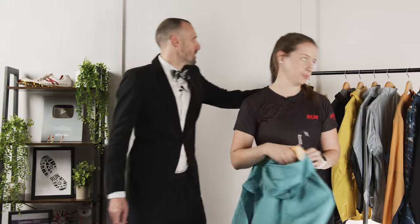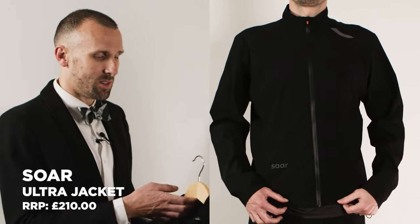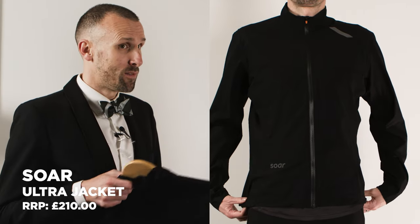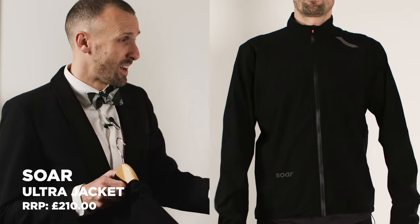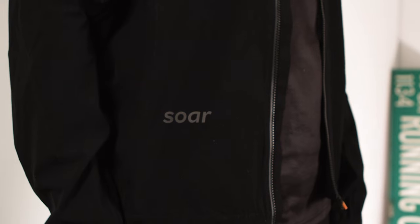That leads us on to the Ultra Jacket from Soar. The biggest difference here is that there's no hood. If you're out in the mountains on the trails with mandatory kit, you need a hood. But when training seriously and running a little faster in rainy conditions, I preferred to have a hat on and a jacket without a hood — nothing flapping around. Also, if weight is a big concern, removing the hood does drop the weight a little.